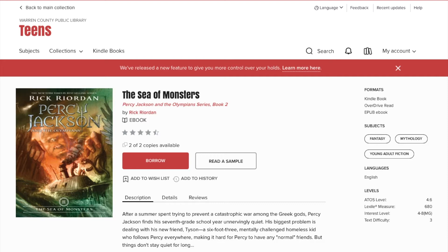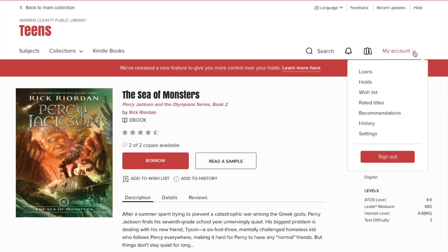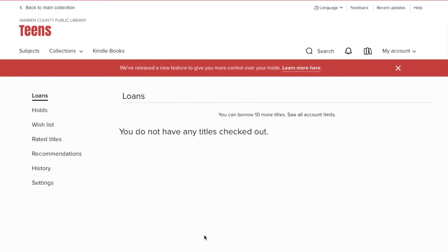Just like in an actual library, we only have so many copies available of certain books. For this one we happen to have two — some books will only have one. If you wanted to check this book out, you would click Borrow and that would add it to your account. From this drop-down menu up here, if you were to click on Loans, it would show that it was checked out right here.